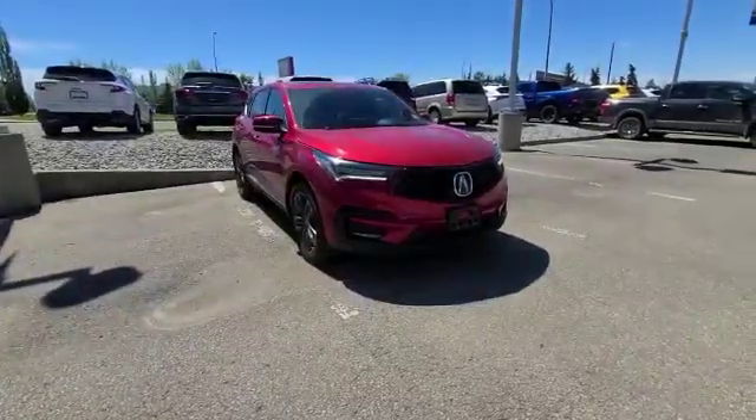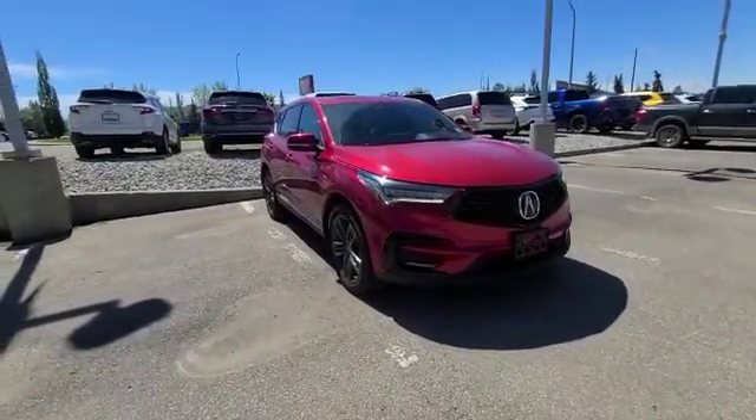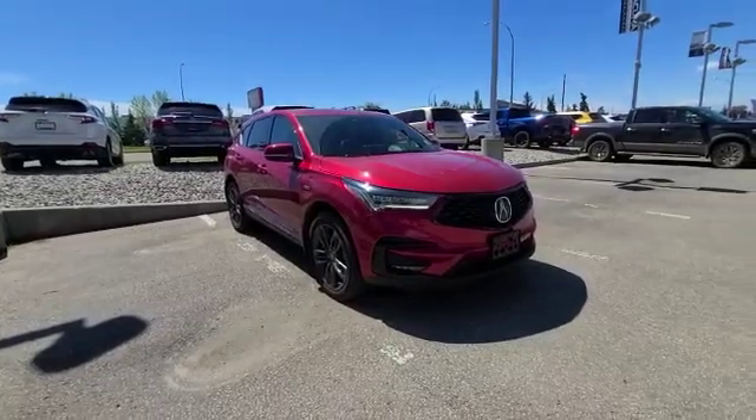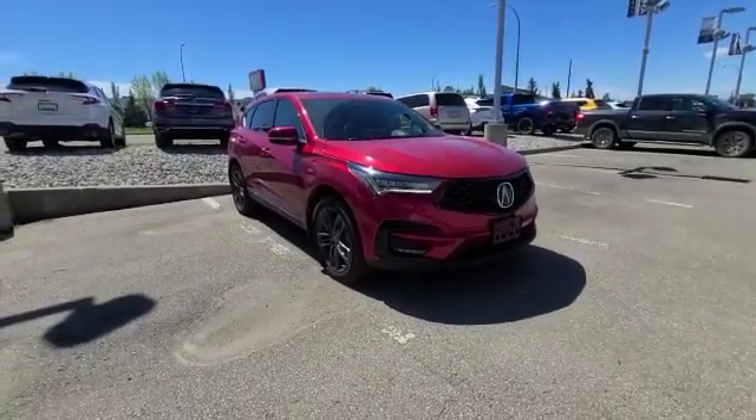If you want a 2022 RDX, you would have to place an order today. Otherwise, I do have some very awesome options on my lot that are very similar to the 2022.